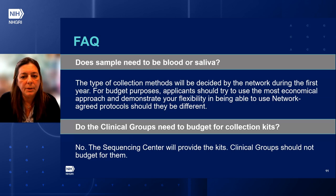Do samples need to be blood or saliva? The type of collection method will be decided by the network during the first year. For budget purposes, applicants should use the most economical approach and demonstrate flexibility in being able to use the network-agreed protocol should it differ. Do the clinical groups need to budget for collection kits? No — the sequencing center will provide the kits and clinical groups should not budget for them.